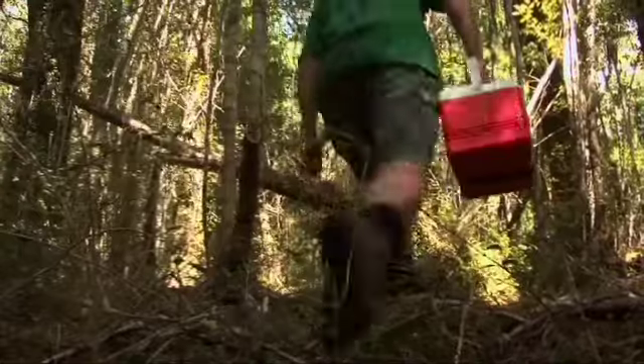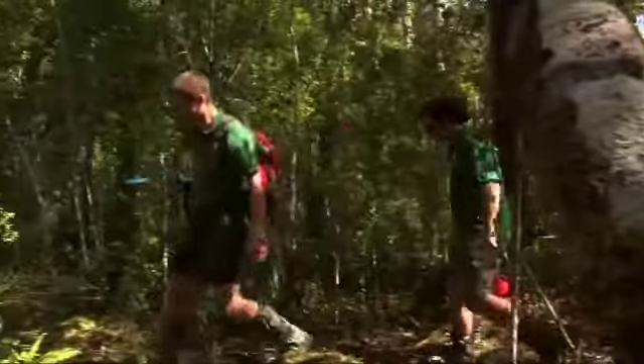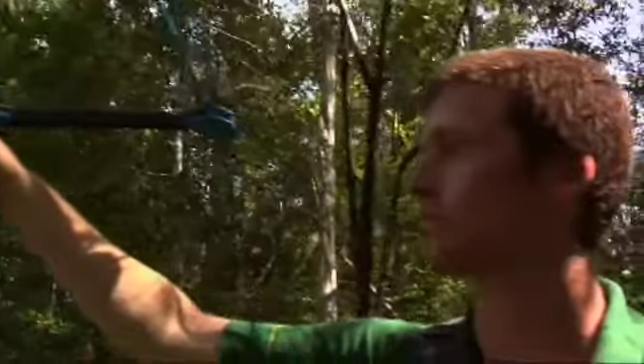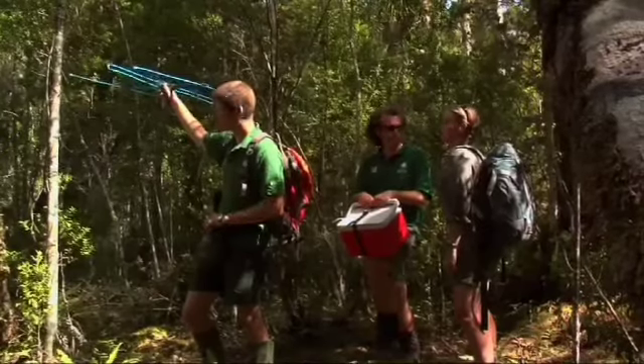Is there a kiwi around here somewhere? Ian's just going to use the aerial receiver to get a signal — he's got a signal now, so we're probably about 50 metres away. All your kiwi in here have got transmitters on? We've got about 70 pairs with transmitters. There's probably about 150 pairs in the forest, so yeah, we've got a lot of them monitored. Good way to keep tabs on them.